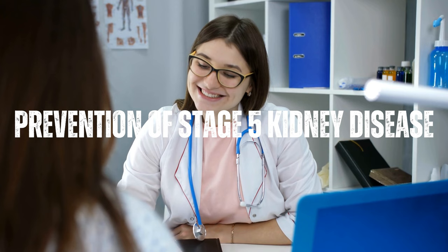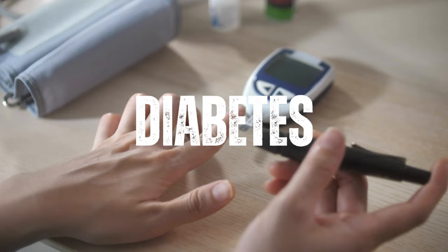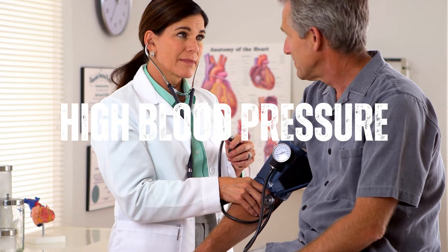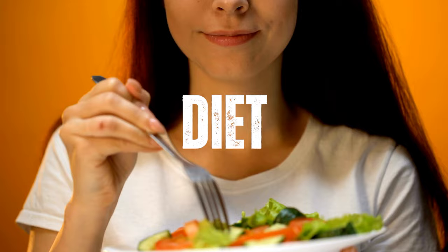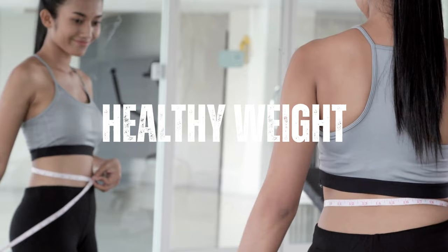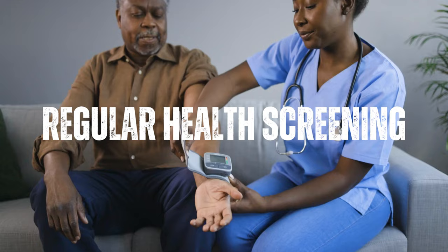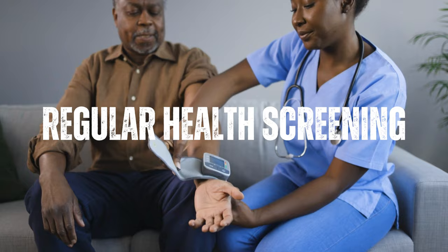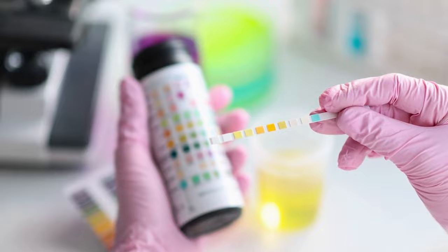Prevention of stage 5 kidney disease includes managing chronic conditions such as diabetes and high blood pressure, which can help prevent kidney damage and progression to stage 5. Maintaining a healthy lifestyle — eating a healthy diet, maintaining a healthy weight, exercising regularly, and avoiding smoking — can also prevent kidney disease. Regular health screenings can help detect kidney disease early before it progresses to stage 5.